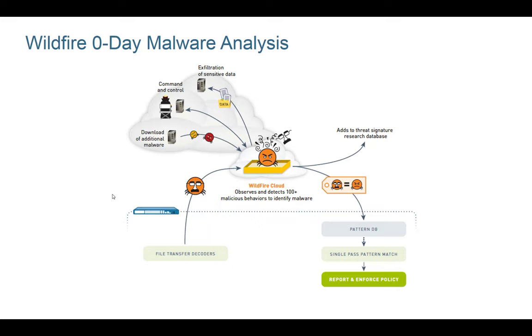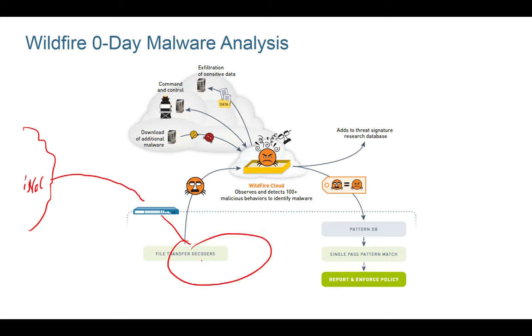What Wildfire does is detect malware based on its behavior. If there's a file traversing the firewall, it gets uploaded to Wildfire, which analyzes the file and looks at its behavior — instead of just checking a signature like antivirus does. Just like you would open a PDF file on your PC, Wildfire opens it up and checks what it's doing.